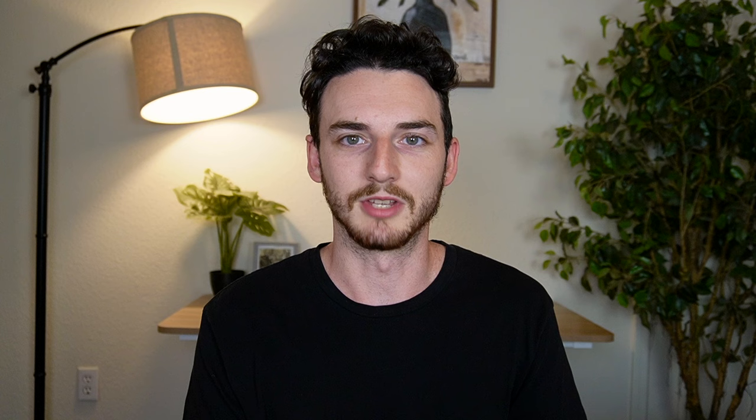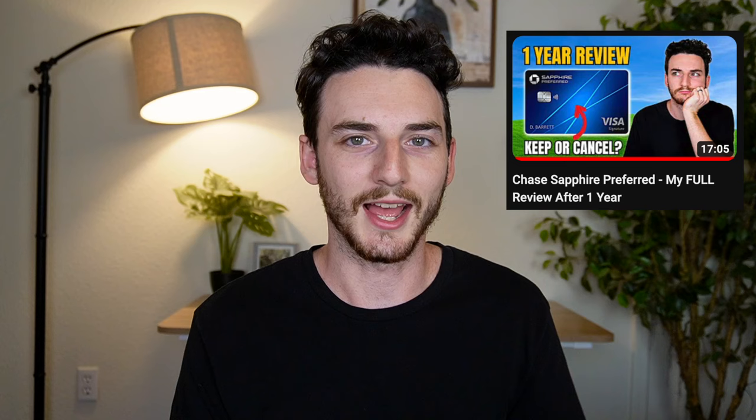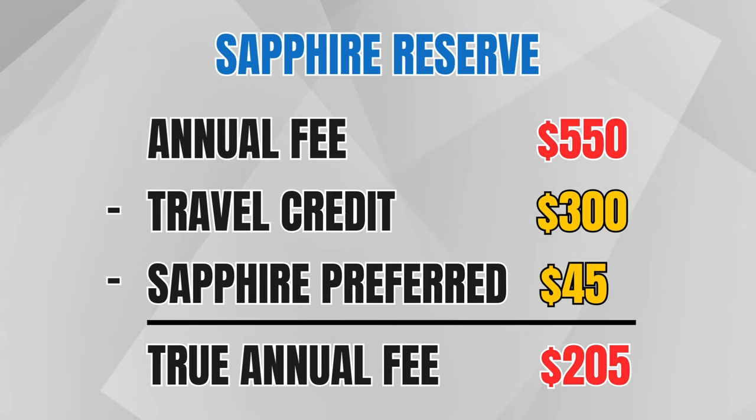Something else I'm including in this calculation is that I would hold the Sapphire Preferred if I didn't get the Reserve. I've already said the $95 annual fee is worth it for me — it has a $50 hotel credit I value at the full $50 — meaning I was willing to pay at least $45 for access to Chase's transfer partners. Deducting that from the $250 effective annual fee brings us down to $205.